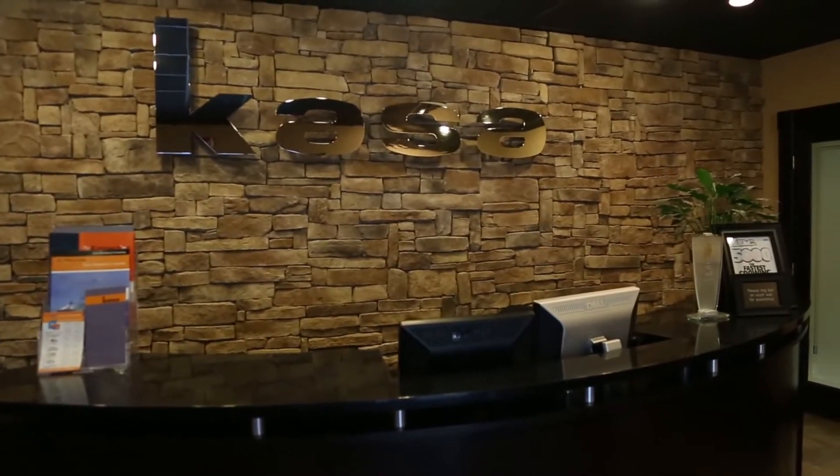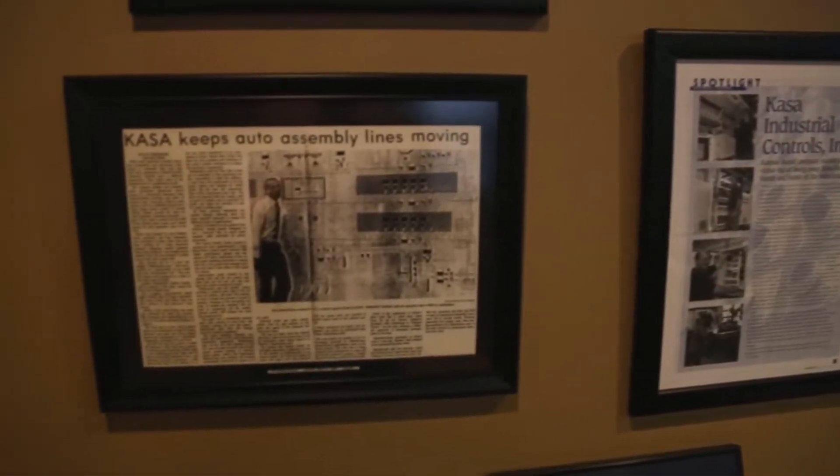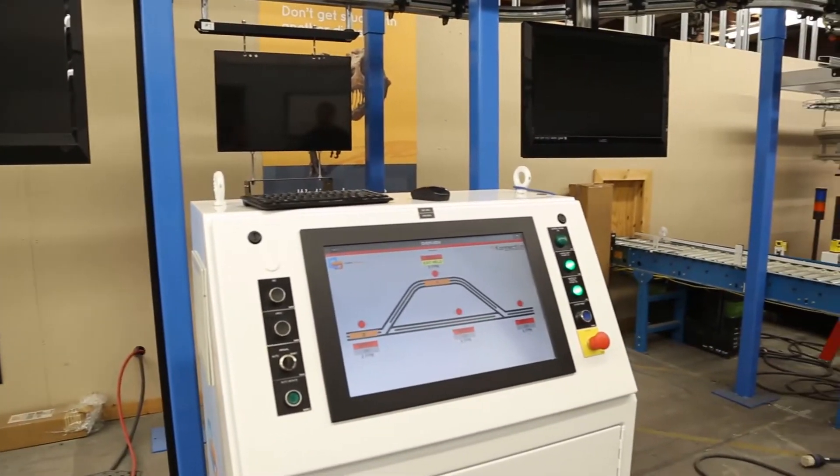My name is Sid Panzer. I am the product manager for Connection. Connection is a software division of CASA Industrial Controls. CASA has been around for 40 years. We do a variety of different industries including grain handling, paint finishing systems, and other materials handling.